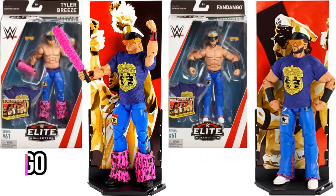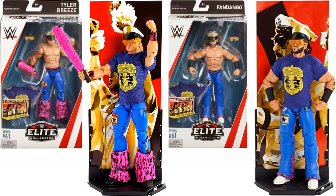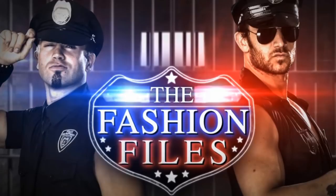Next, we've got Breezango — obviously Tyler Breeze and Fandango from Elite Series 61. They come with the shirts, the hats, and loads of accessories. You even get Tyler Breeze's selfie stick. Breezango — I know they didn't have loads of matches, but I honestly thought they were a really fun team. Loved the fashion files and the little backstage segments they did.